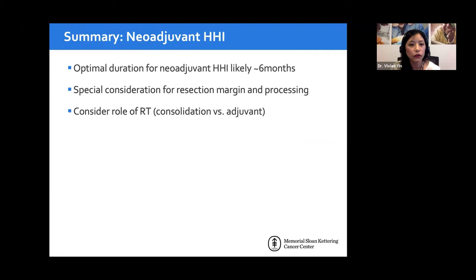For neoadjuvant hedgehog therapy, the optimal duration likely ends up being around six months — more studies are needed to confirm this. Margin control is very difficult due to extensive inflammation, so consider special handling and perhaps rush paraffin sections rather than frozen sections, as used in melanoma. Also consider the role of radiation as either consolidation alongside vismodegib or as adjuvant treatment afterward.